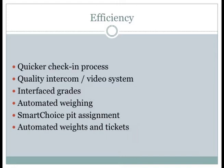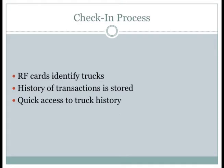Smart Choice is a tool that Compuway uses to allow us to automatically direct trucks to which pit we want to use. We'll talk a bit more about that, and also automatic weights and tickets once customers have unloaded their grain. For the check-in process, the truck pulls up, scans their tag, and we know who they're hauling for. We can communicate with them through our Smart Talk intercom system if they need to make changes. It stores the history of transactions — we've got the last ten loads that truck hauled — for quick pick selection.